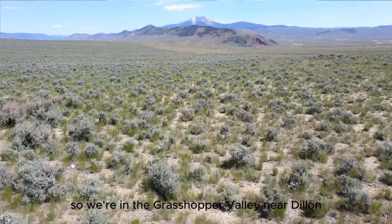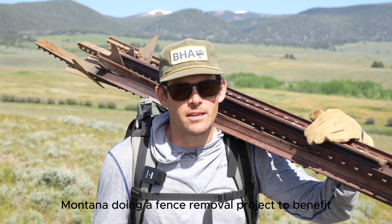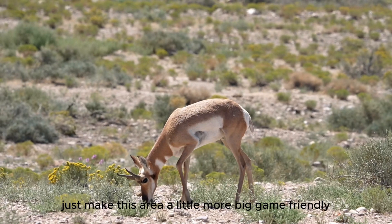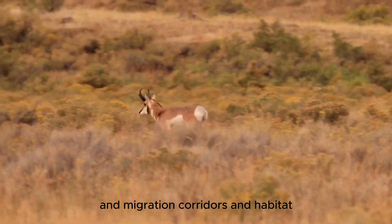So we're in the Grasshopper Valley near Dillon, Montana, doing a fence removal project to benefit mostly pronghorn antelope migration corridors and also just make this area a little more big game friendly in terms of fencing and migration corridors and habitat and stuff like that.